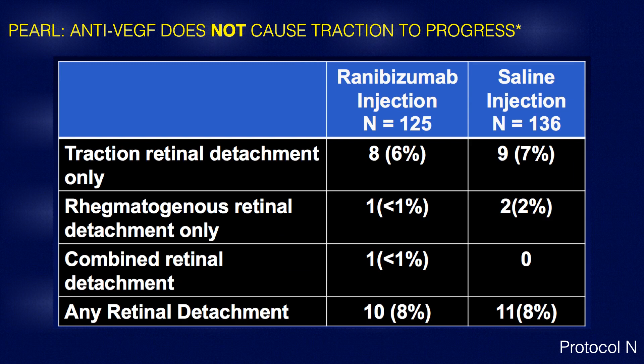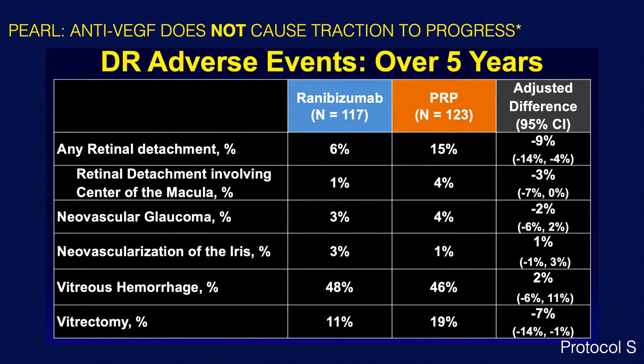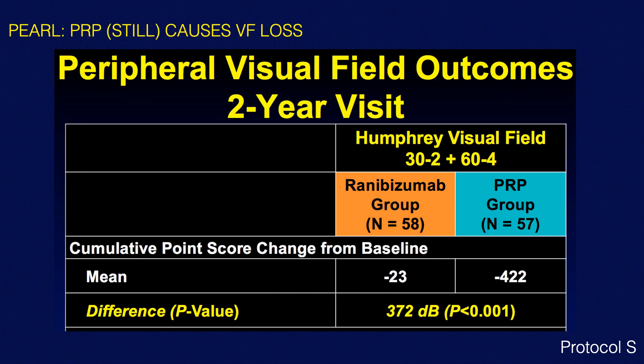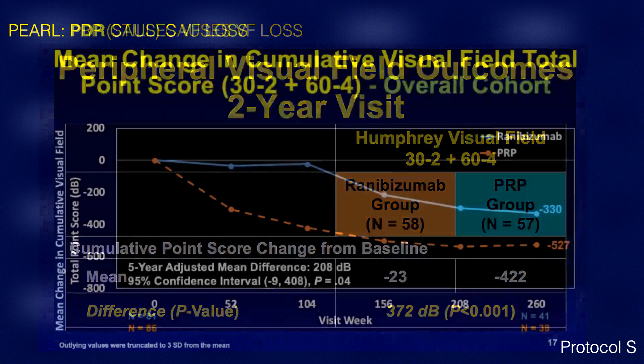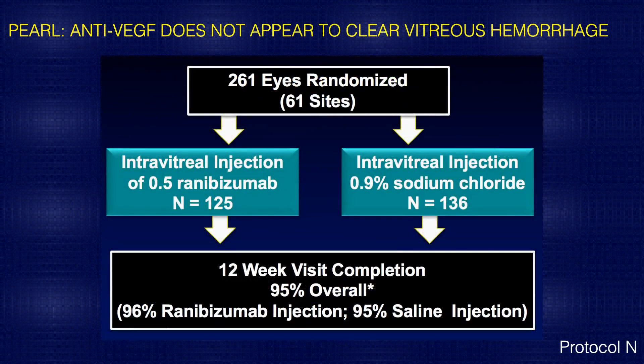Anti-VEGF therapy actually reduces the occurrence of diabetic macular edema. Importantly, anti-VEGF therapy does not cause traction to progress, which is critical when treating patients with early traction — there's a lower chance of needing surgery from what we used to call the crunch phenomenon. There is also less visual field loss with anti-VEGF therapy over the first two years, but as we go out to five years, some peripheral visual field loss does occur even with anti-VEGF alone, indicating that ischemia still progresses.